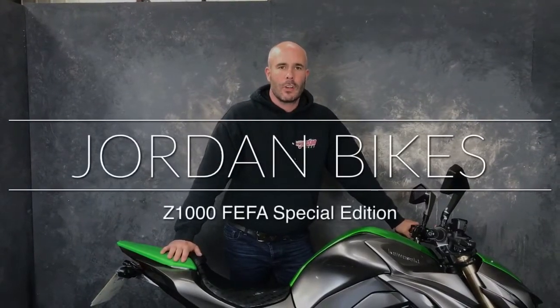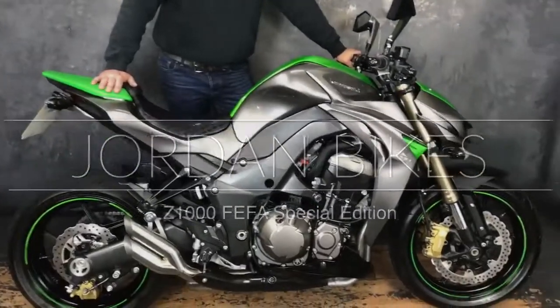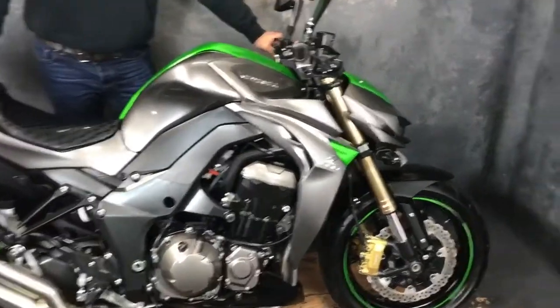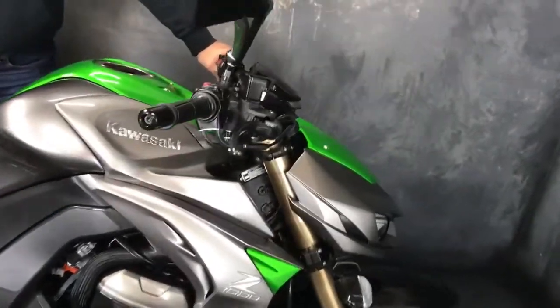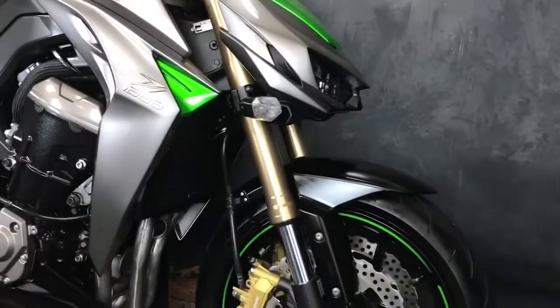Hi, it's Nick at Jordan Bikes and we've just got this bad boy for sale. It's a Z1000 SE Special Edition. They only did this colour for one year — it's absolutely gorgeous. It's a 14 plate, one owner, and the guy sold us the bike because he was just not using it at all.